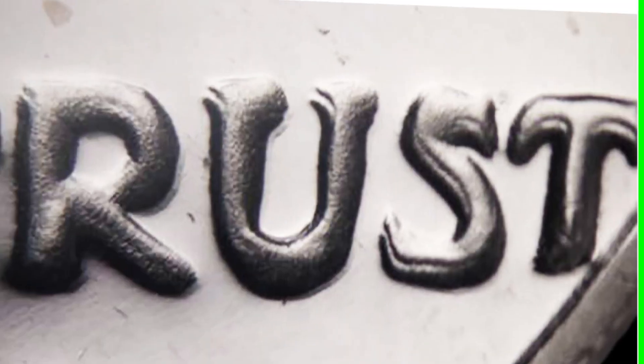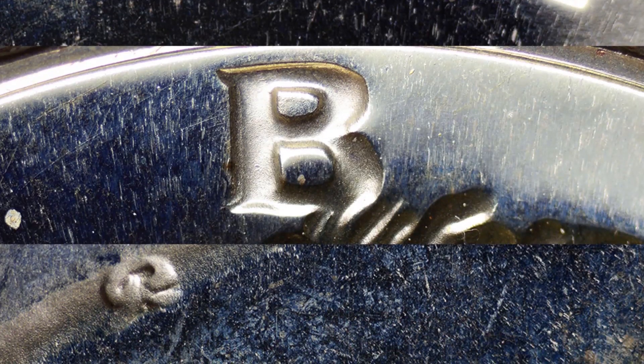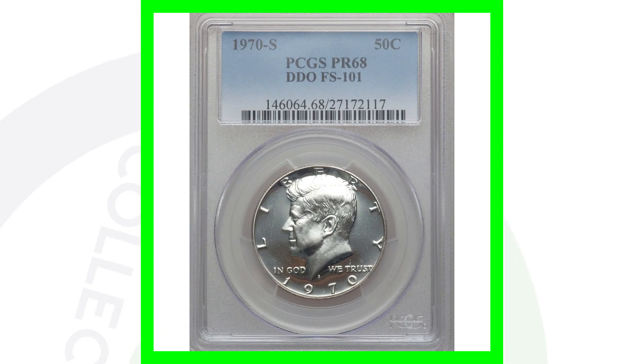You might be wondering: what's a double die obverse? It means doubling on the front of the coin. Here is an example of a 1970-S double die — you can see the lettering is doubled. Always look for that on the word LIBERTY, the phrase IN GOD WE TRUST, and on the date as well. If you want to see your coins up close, you can use a USB coin microscope — links are always in the comments below on couchcollectibles.com.